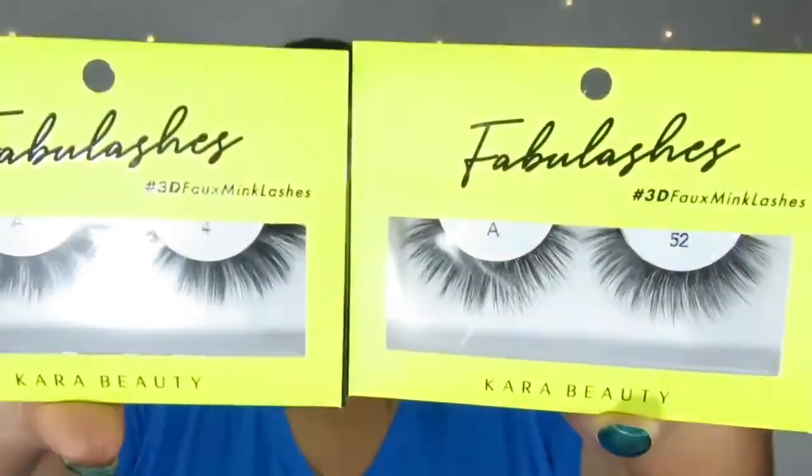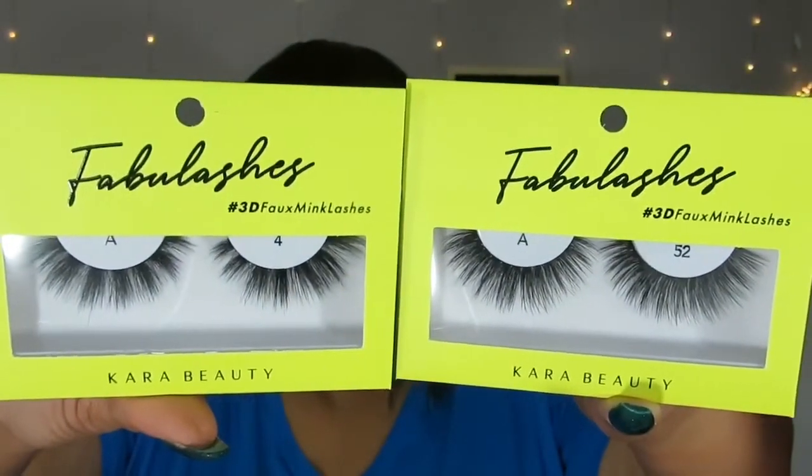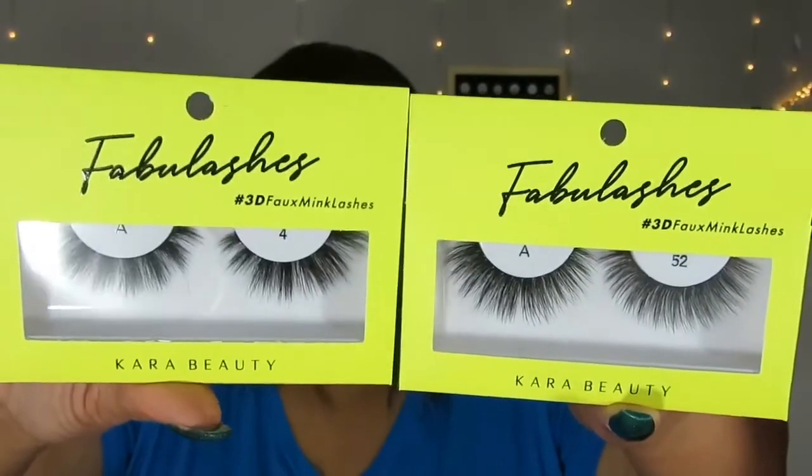Then we have, also the same brand as in the Lash Bag — these are Fabu Lashes, 3D Foaming Lashes by Care Beauty. I have A52 and A4. I really like these. I haven't tried any of their lashes yet but they do look really good. Really, really nice. I'll be trying them soon.